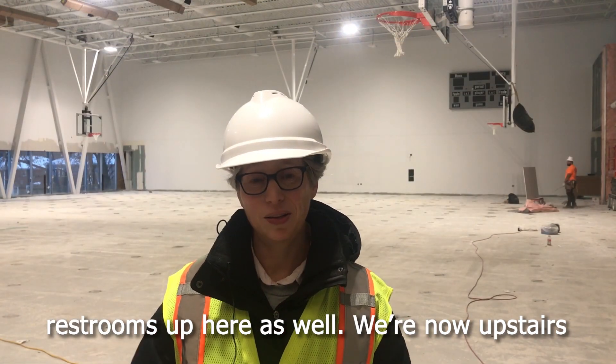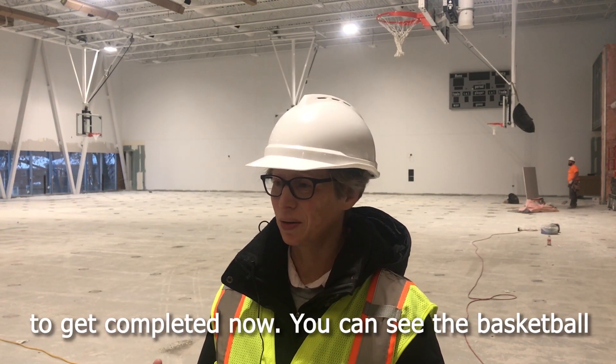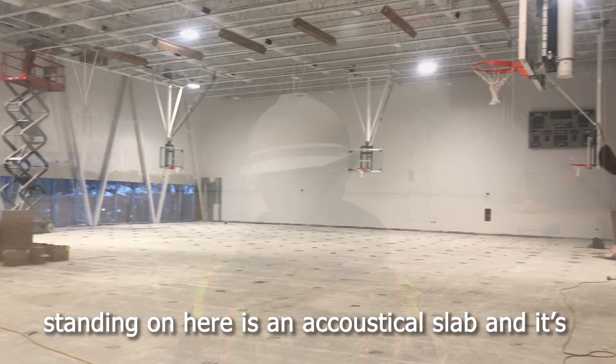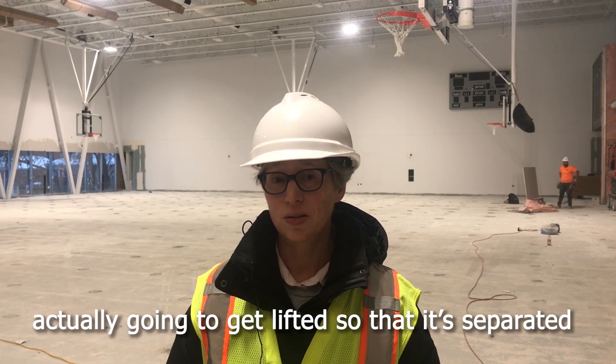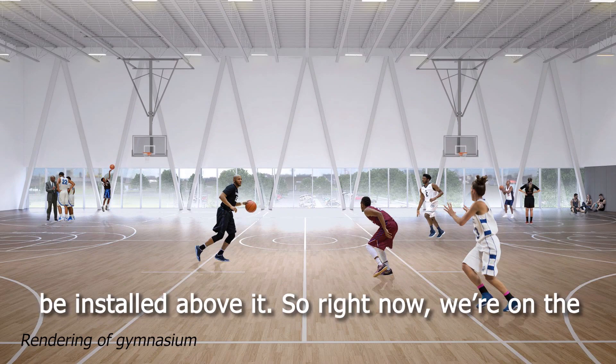Now upstairs, looking at the gymnasium space, this is just starting to get completed. You can see the basketball standards have been installed. The floor we're standing on here is an acoustical slab and it's actually going to get lifted so that it's separated from the library below, and then a wood floor will be installed above it.